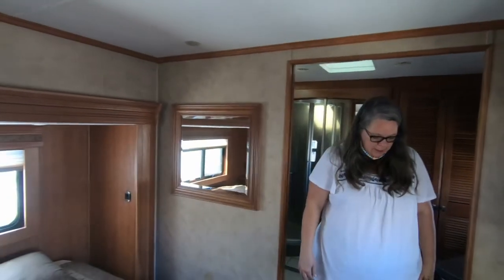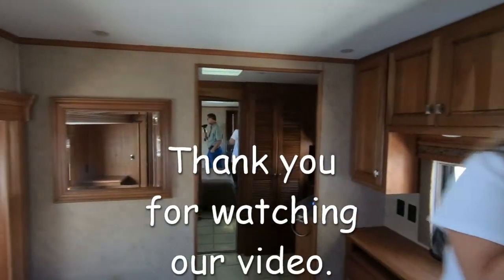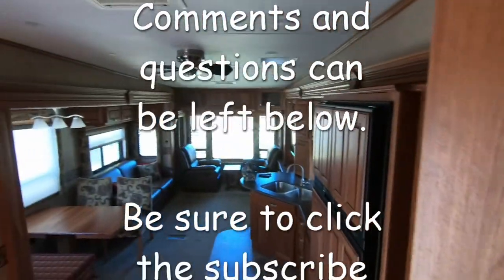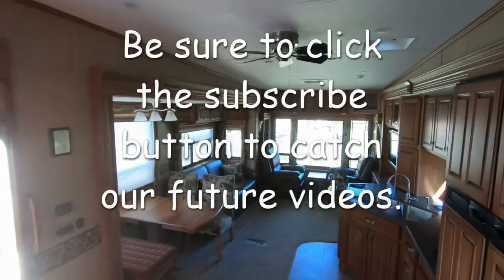My dad told me he bought a thing at Walmart for steps. The chair you've got at home right now will not fit in there. View from the bedroom entrance.